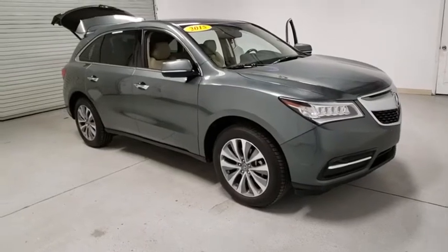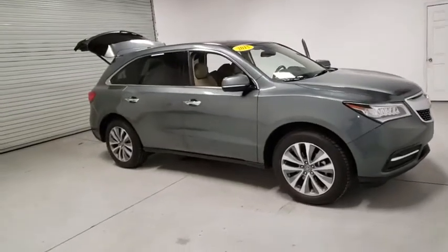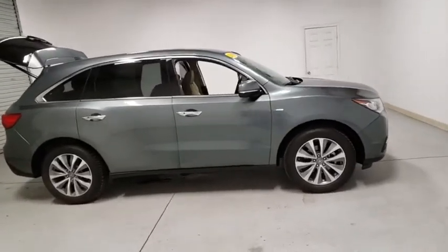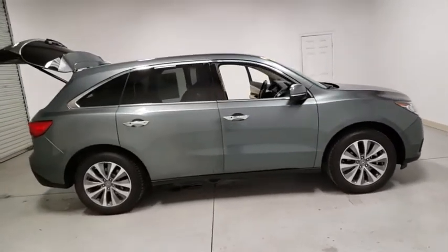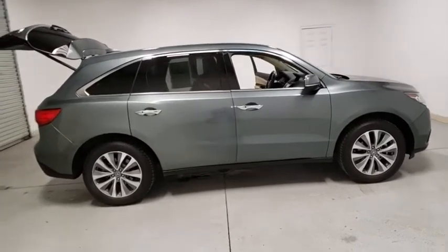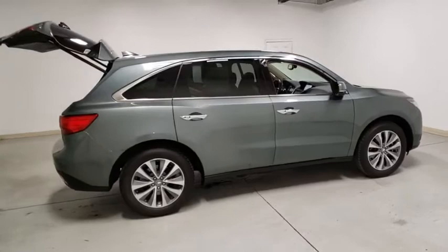We are pleased to show you the 2015 Acura MDX. The Acura MDX is a wonderful choice if you're looking for a mid-sized luxury crossover SUV, thanks to its high safety scores, a strong engine, all-around utility, and capable handling.